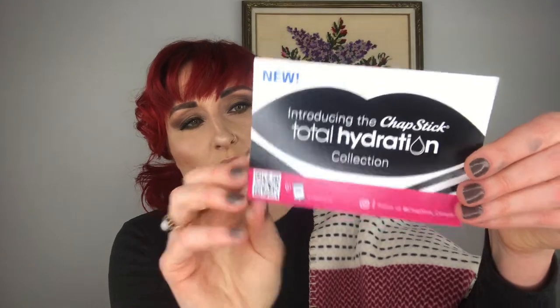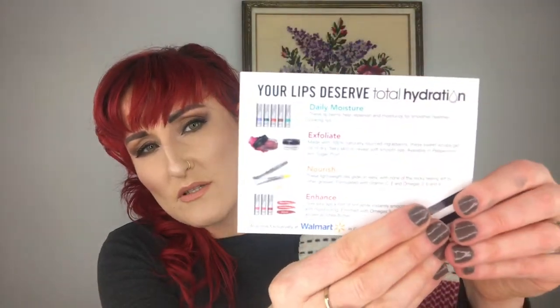Never heard of this company. Oh — this is from Chapstick! They have new things coming out by the looks of it.